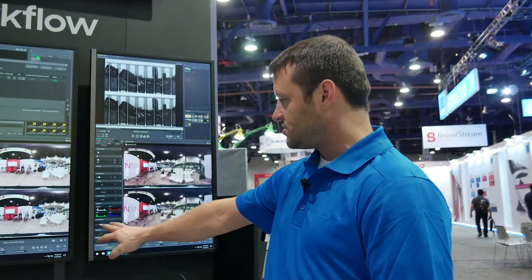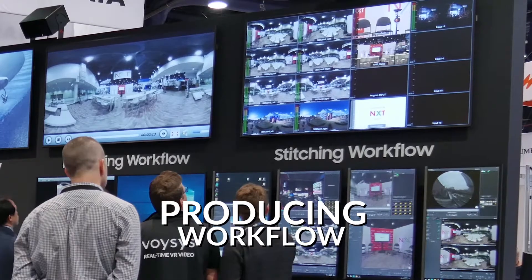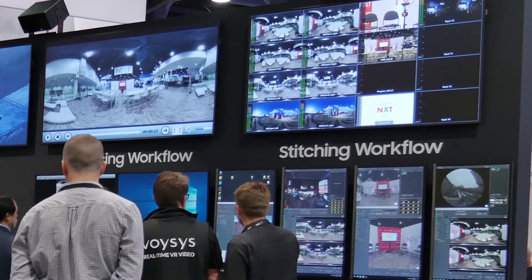If you have any seam line issues you can correct them in real time. Once you get your color adjustments and white balance set, you can send it over SDI, and out of SDI it goes to a producer who can see all of the multi-view inputs.